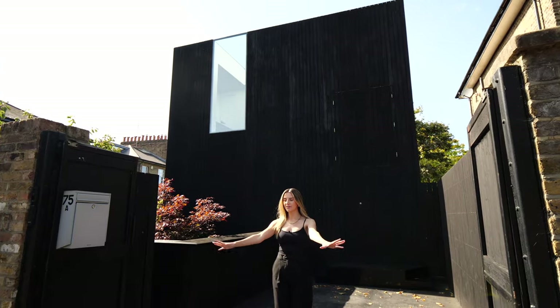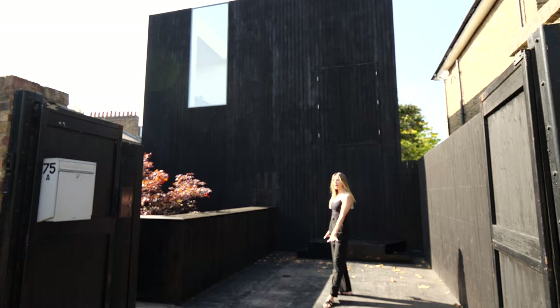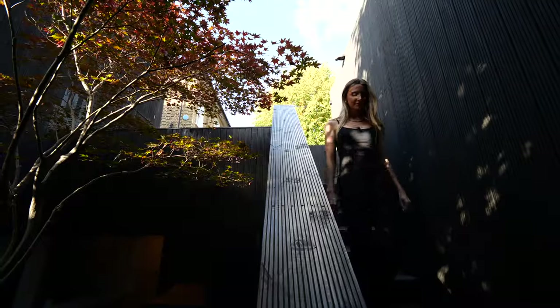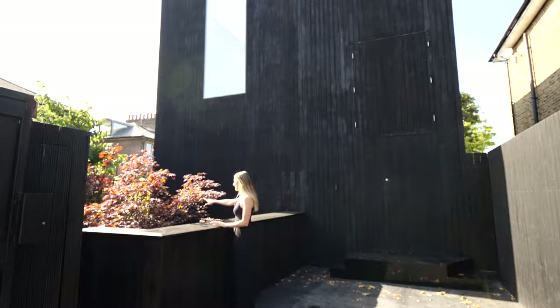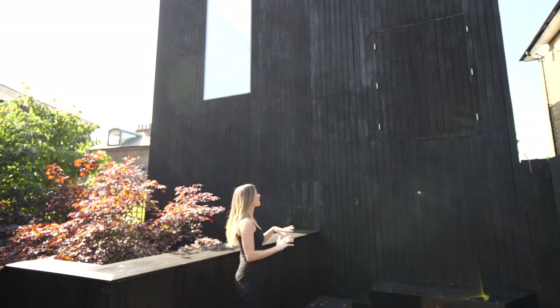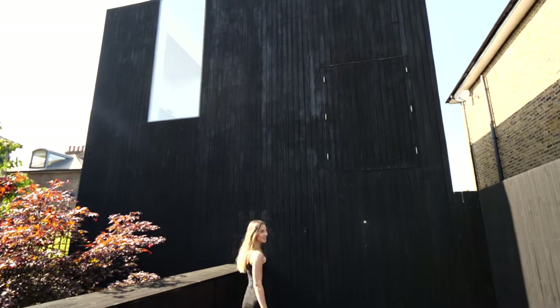Starting from the exterior we have electric gates leading you in. You could probably park a small car out the front. Over here we have bike storage, and then steps leading you down to a Japanese inspired decked garden with a gorgeous Japanese Acer maple tree. Looking back at the iconic look of the house, we have black stained wood as the exterior. Let's go on inside.